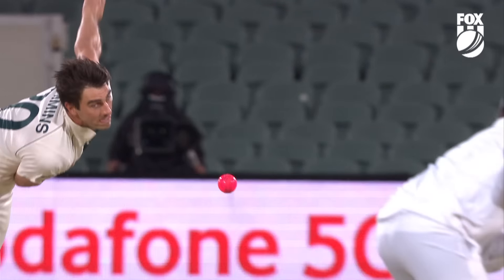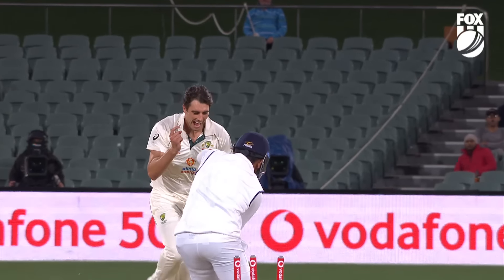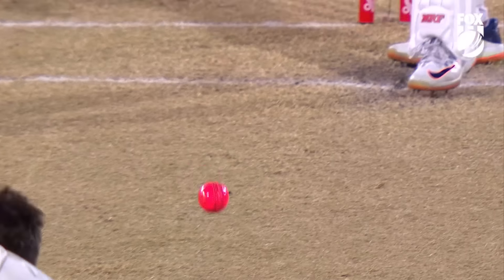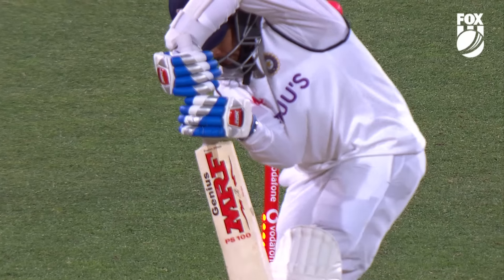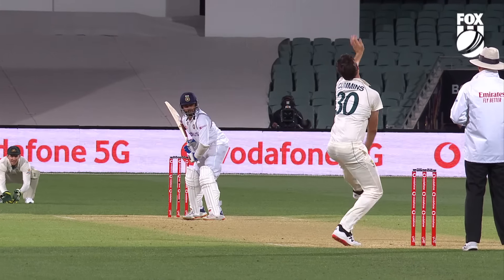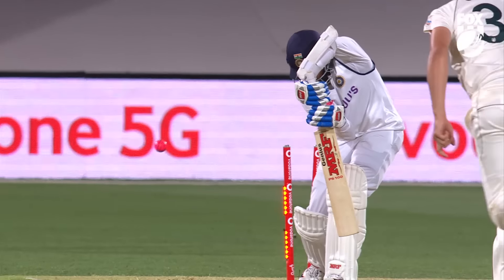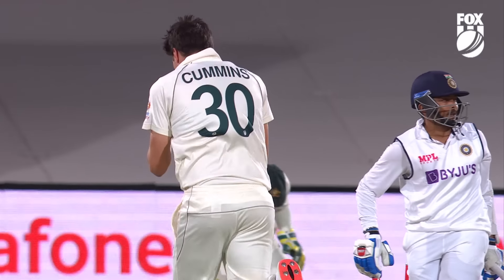It was the full length again. Look at the late movement — he got a little inside edge back onto the stumps. It was the length again from Cummins, the full length cross-seam, just dragging the batsman forward. That's the one they wanted. Pat Cummins strikes again when Australia need him. He's gone for four.